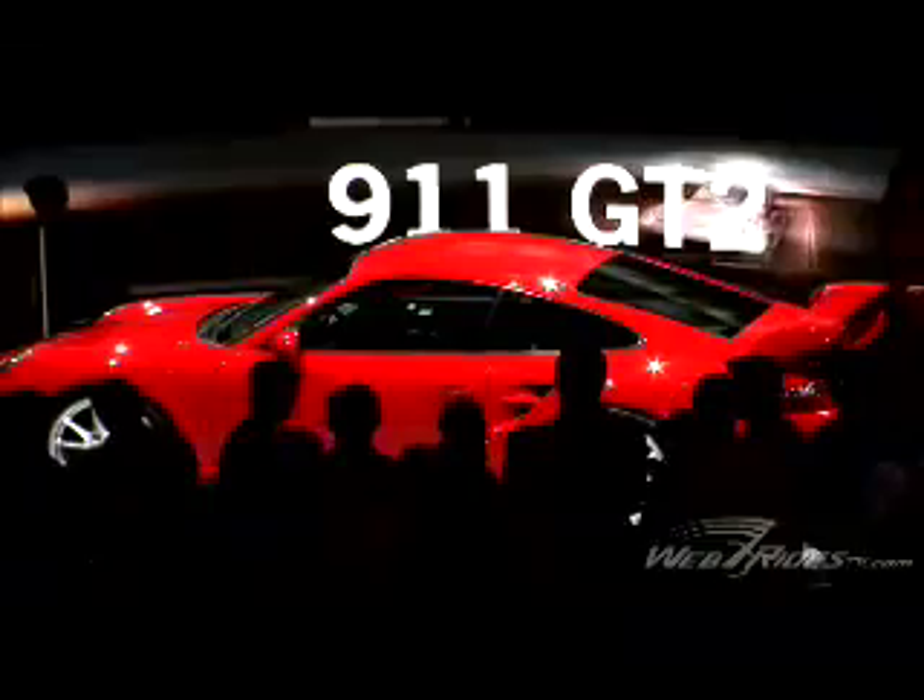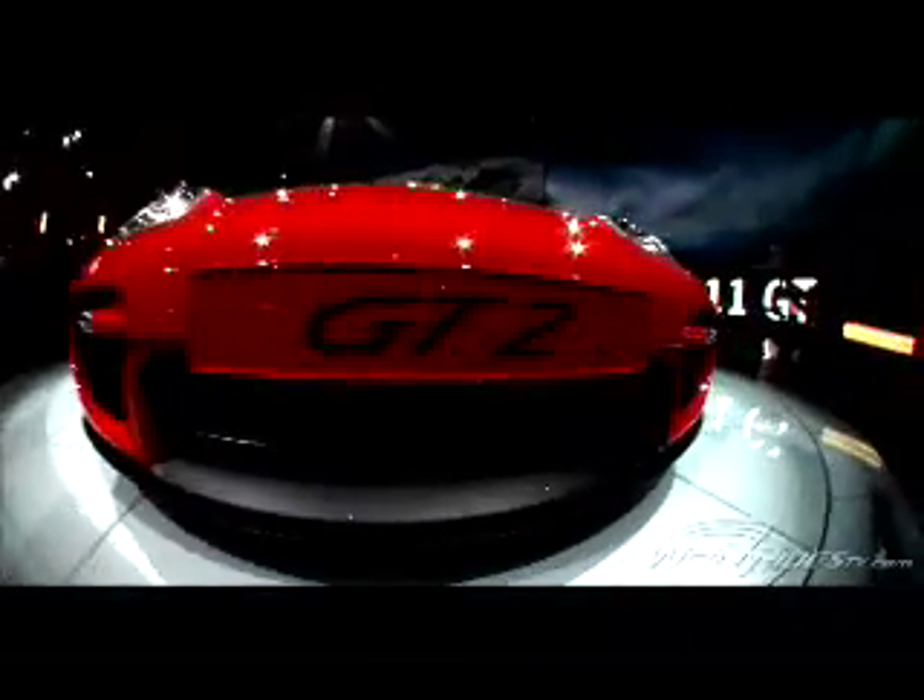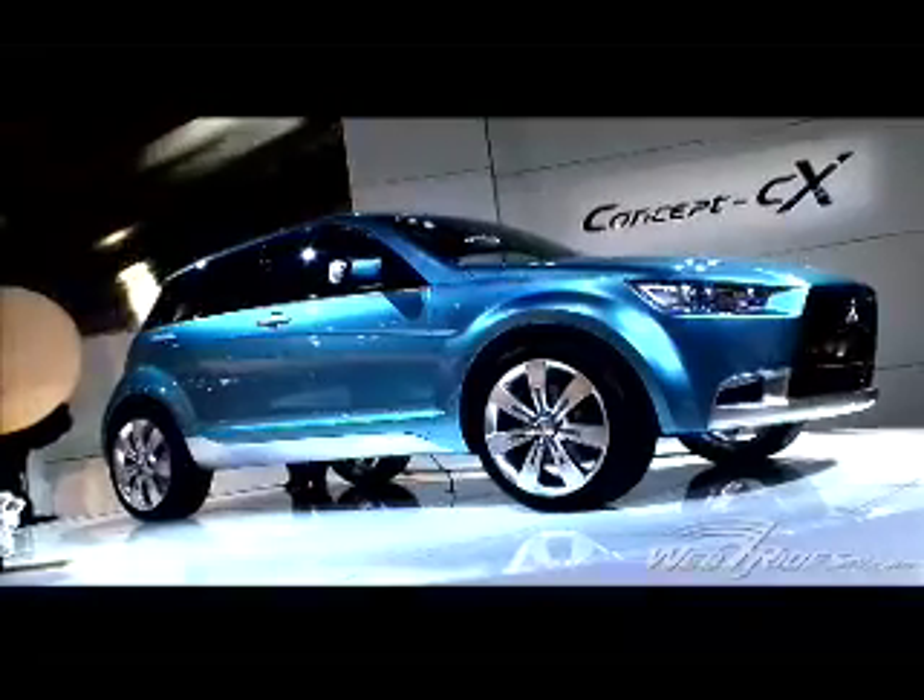Is it worth it? Well, if it's anything like the 996 GT2, we say every penny. This is WebRidesTV.com from the Frankfurt Auto Show. See the rest of our coverage, including the Mitsubishi CX and Volkswagen UP concepts, on our site now.